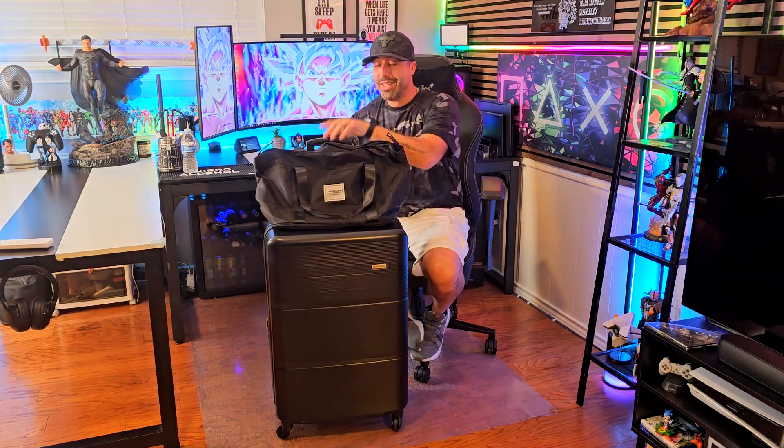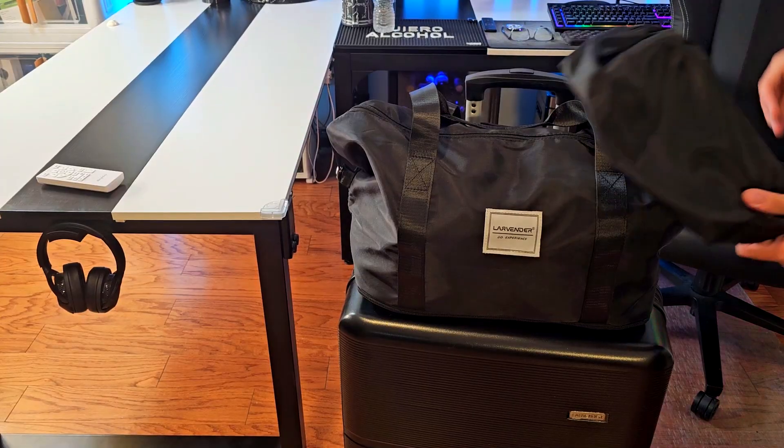This set is five pieces because it comes with three suitcases — actually one carry-on and two suitcases: a small or medium one and a large one — going from 20 inches, 24 inches, and 28 inches. It also includes a toiletry bag and a really good bag that my wife loves; she's actually using it for the office now. I like this set for many features that I'm going to show you in a close-up right now.